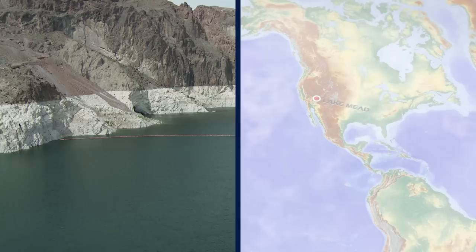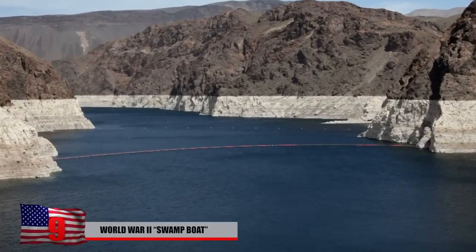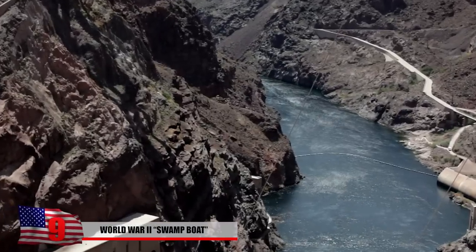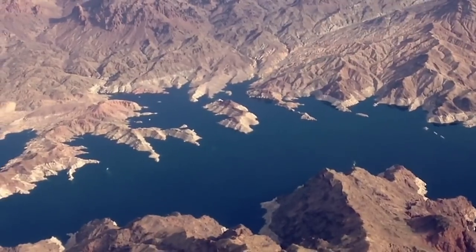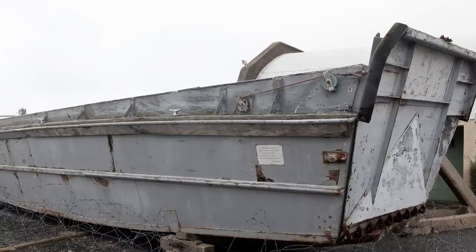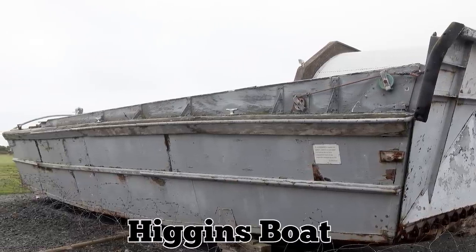For the last decade, Nevada's largest reservoir, Lake Mead, has been plagued by droughts and plummeting water levels. This year is no exception — the lake's current level is at a record low. The receding waters have revealed some interesting finds, including human remains and a recently spotted World War II-era landing craft known as a Higgins boat.